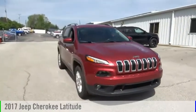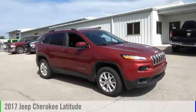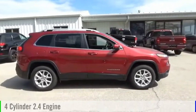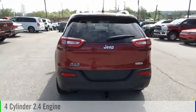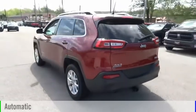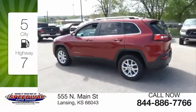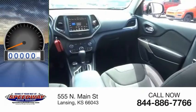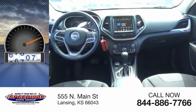Stop by and take a look at the 2017 Cherokee. This vehicle is powered by a four-wheel drive, four-cylinder, 2.4-liter engine and comes with an automatic transmission. Great fuel efficiency saves you money by requiring fewer trips to the gas station. This vehicle has less than 80,000 miles.